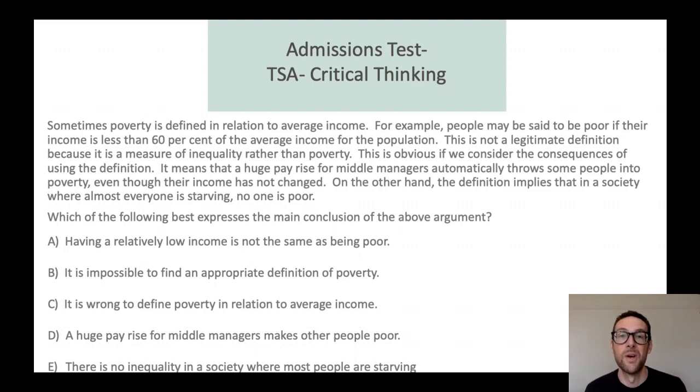To reiterate that point, here's a question from the TSA looking at critical thinking. Again, pause it and have a look — what answer do you think, and how did you go about it? The answer there is C. One test technique I'd encourage for this sort of question is: have a look at the paragraph and identify the main message they're trying to get across. You can see in red there that the word 'definition' or 'defined' appears three times, so a key theme of that paragraph is about definitions. So if you're thinking about what the main conclusion of the argument is, you can make a good guess that it's going to be to do with definition, and once you've eliminated the other options you can see that the answer is C.